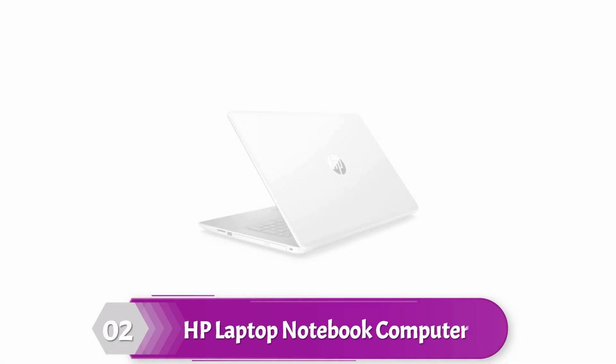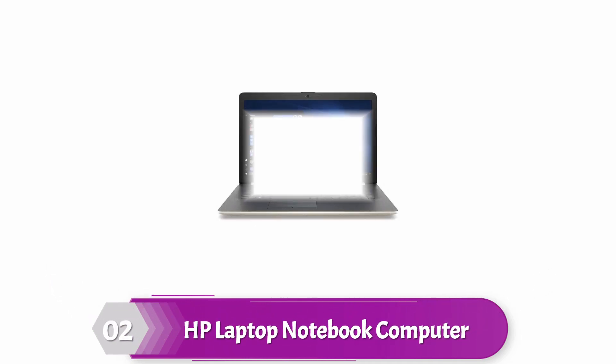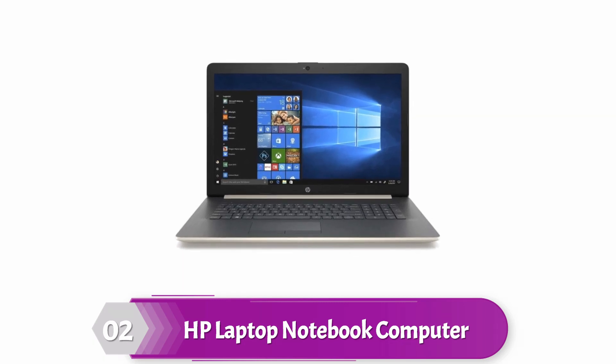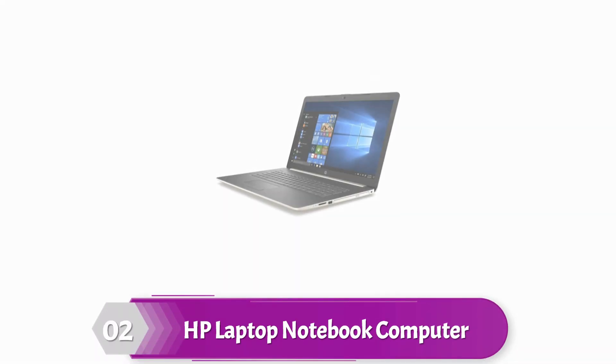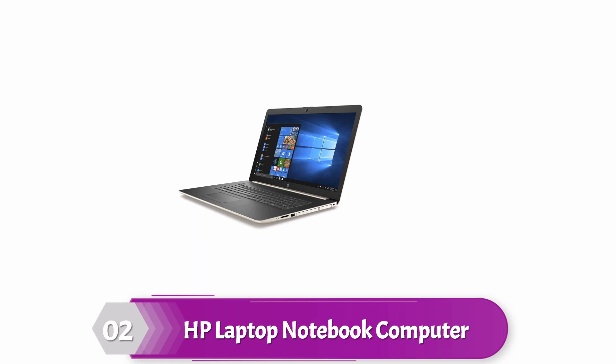2019 newest HP 17.3 inches laptop business notebook computer. This laptop packs a punch when it comes to features. It uses the Windows 10 operating system, making it significantly faster than many similar products. Its image-enhancing feature means that you can enjoy HD videos and games in crystal-clear quality, and it supports all major work applications for busy professionals. It comes with 16GB of RAM and 1024GB of SSD plus 16GB of Optane. It also performs exceptionally well running games, video editing software, and multitasking. Moreover, it has an integrated CD or DVD drive.